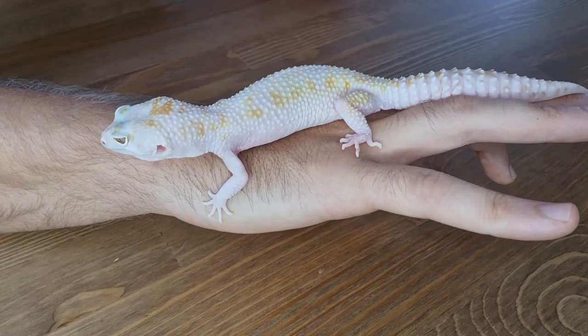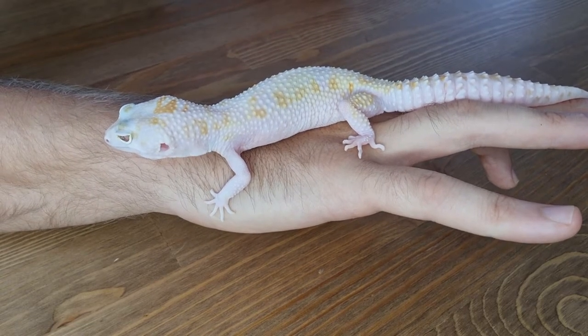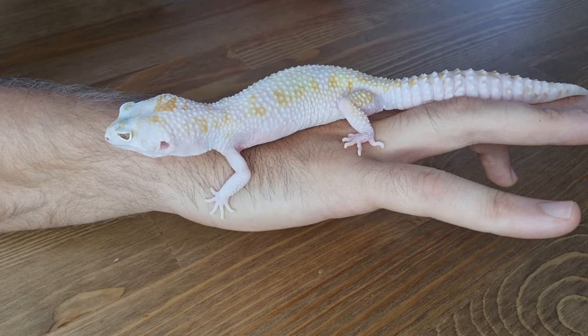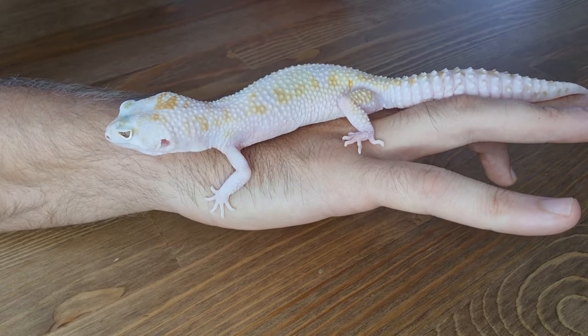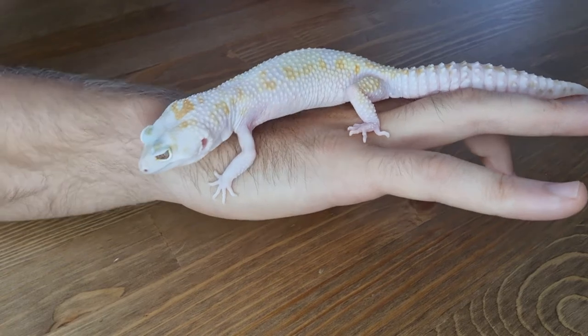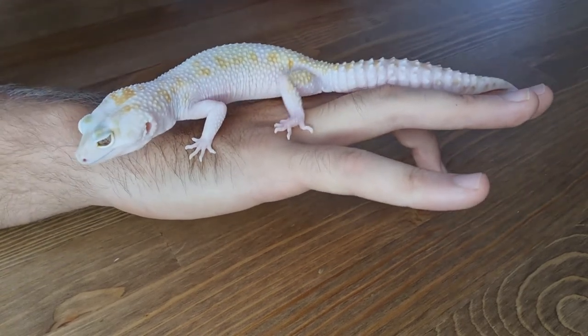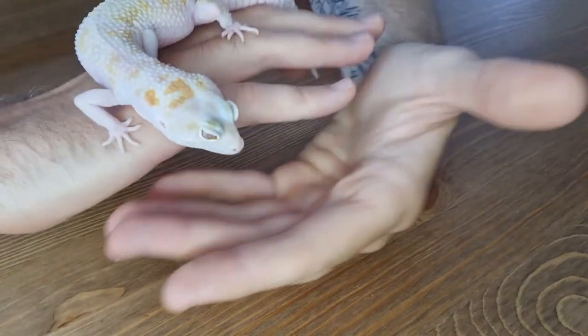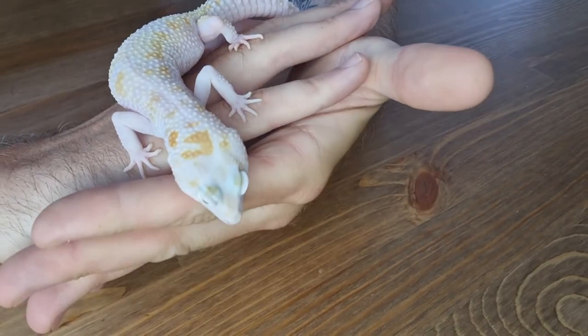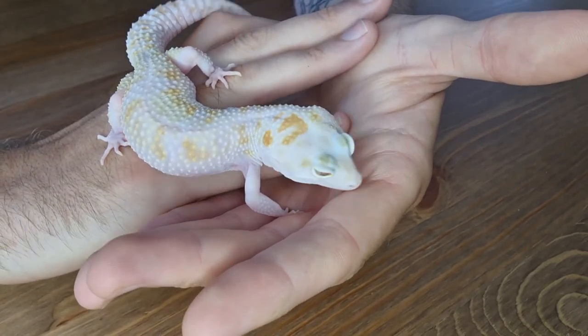Good morning everybody - well it's afternoon as I record this, but I'll be uploading this in the morning. Here is a white and yellow gem snow tremper het eclipse which we produced in 2020. You can see the paradox on his head - he's such a gorgeous boy.